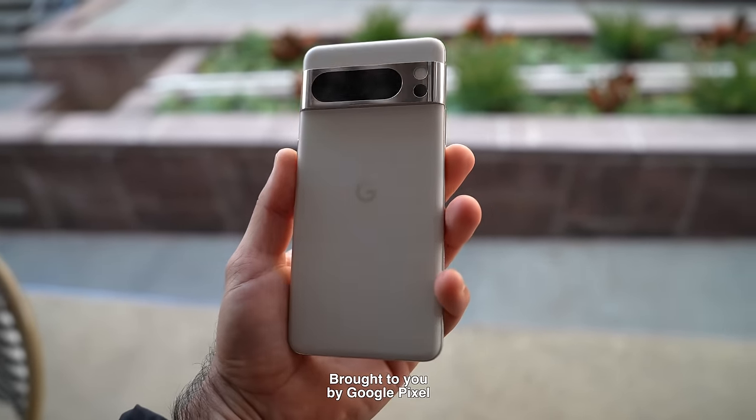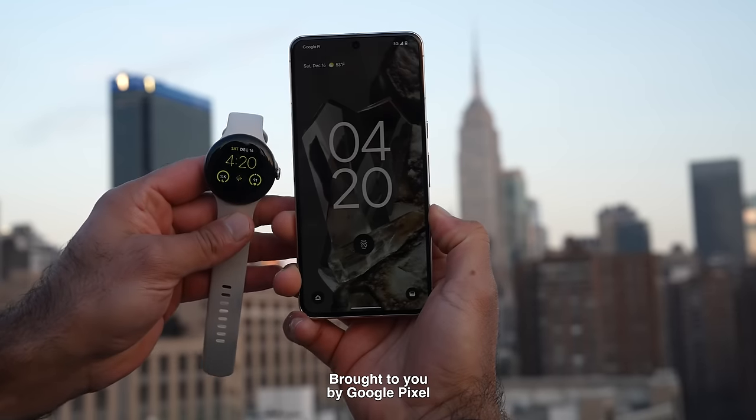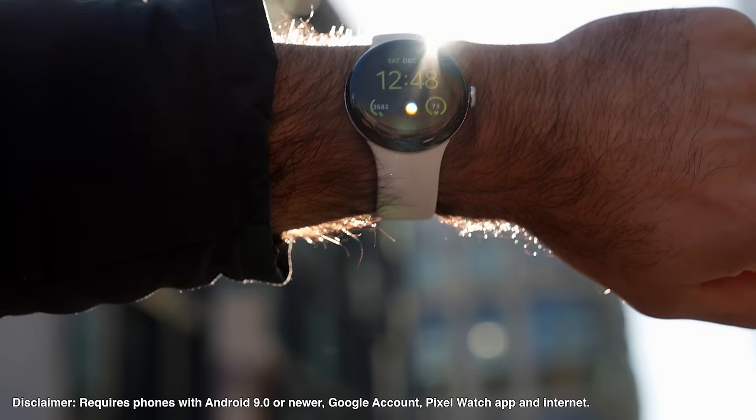This video is sponsored by Google Pixel. Today I'm going to take you through a New York City day in the life, showing you all the features of the Pixel 8 Pro and the Pixel Watch 2.